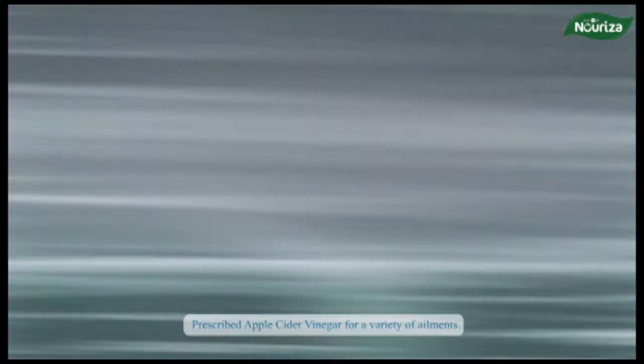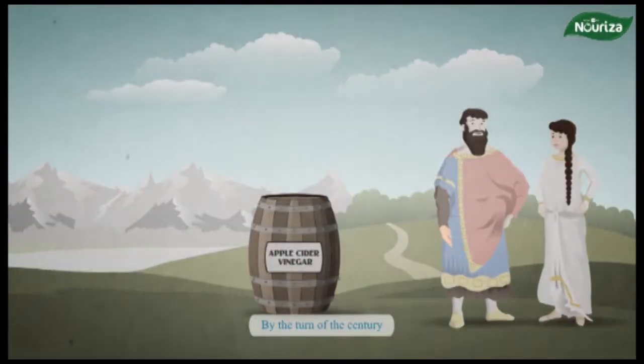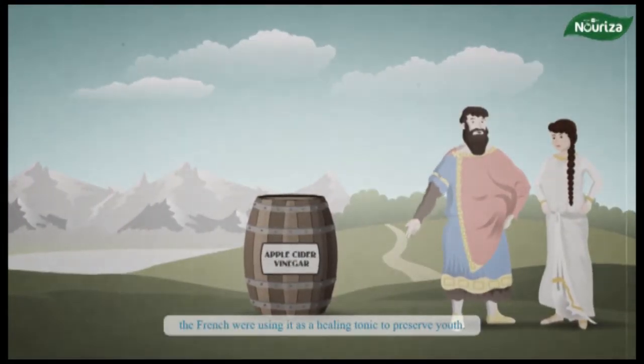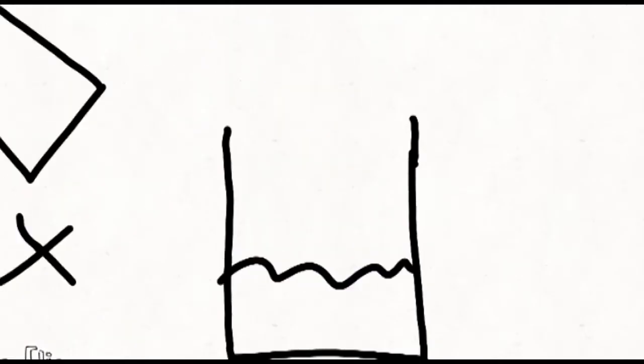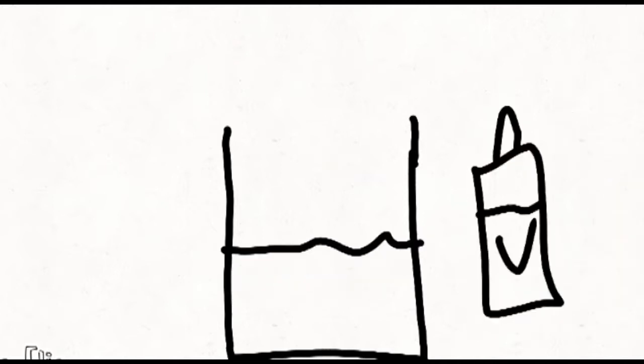Up until now, many people don't know what vinegar is or what it could be used for, which is rather alarming considering the vast history attached to the use of vinegar. We'll take a solid ride through the history and various uses of vinegar, and then talk about how it's produced, plus how you can make one for yourself.